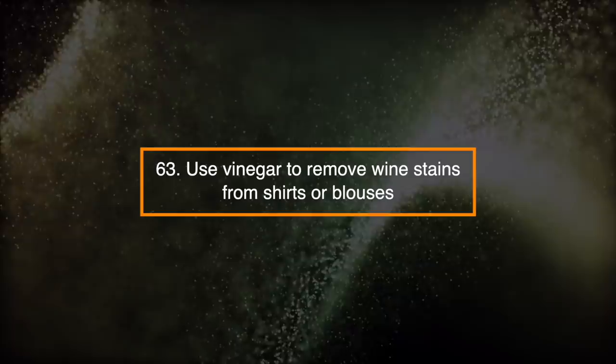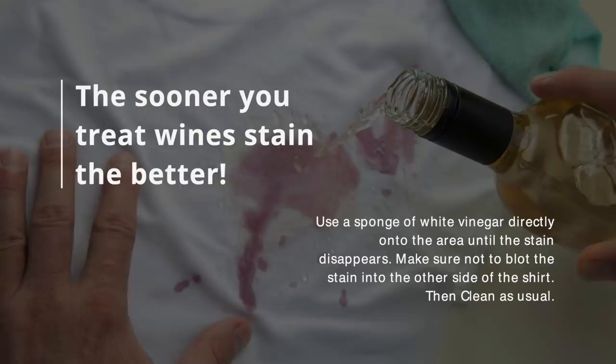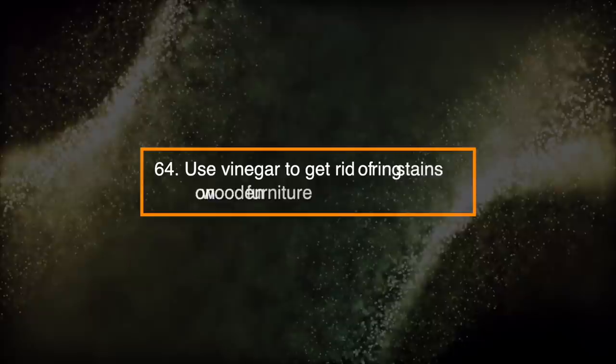Number 63: Use Vinegar To Remove Wine Stains From Shirts Or Blouses. The sooner you treat wine stains, the better. Use a sponge of white vinegar directly onto the area until the stain disappears. Make sure not to blot the stain into the other side of the shirt. Then clean as usual.